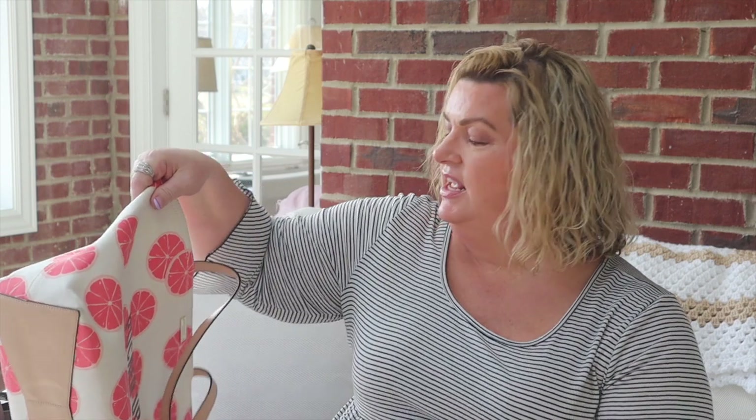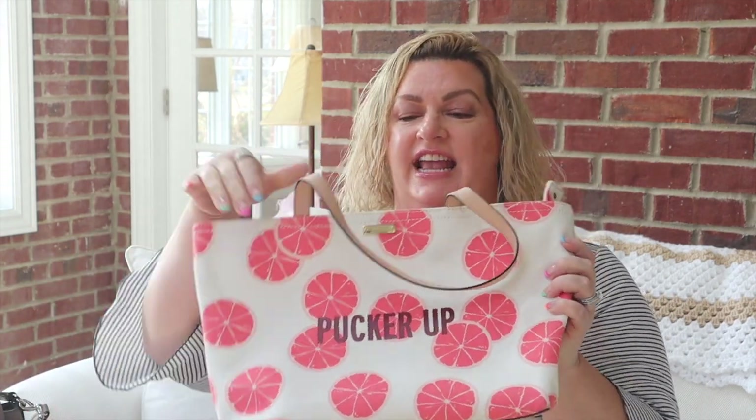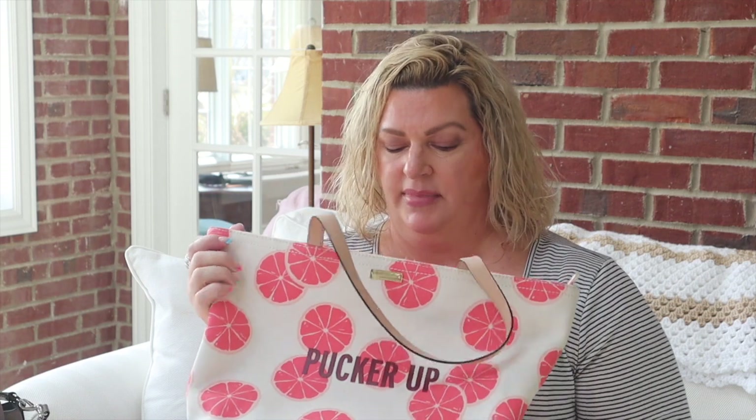I'm going to start off by going through some of my favorite bags, starting with this one. This is a Kate Spade bucket bag. Generally I like a bag with more structure, but the reason I claim this is one of my favorites is because it is the first present that my husband ever gave me when we were dating — he gave it to me for a birthday present, and I loved it then, I love it more now.